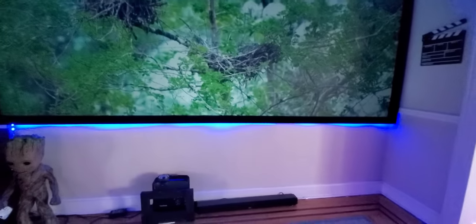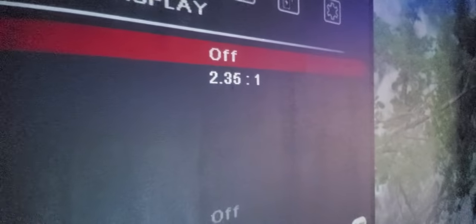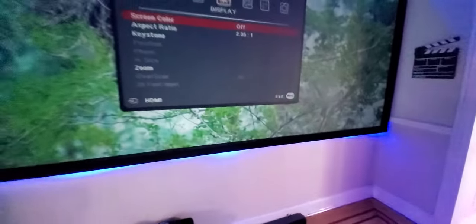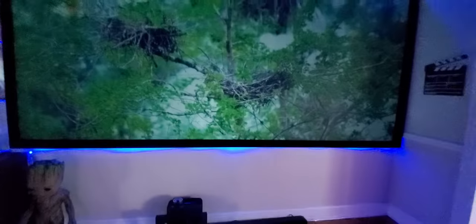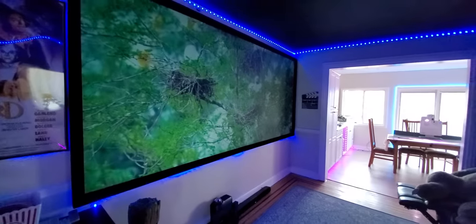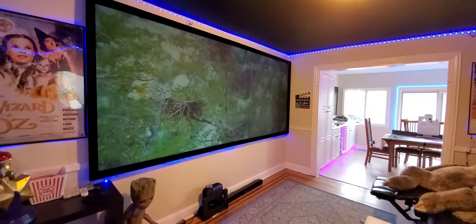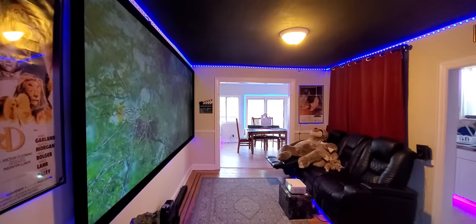A lot of people have been asking how I get the screen to look that wide — it's because ViewSonics have 2.35:1 in their options. If you want to do 2.35:1 on the cheap, the best way to do that is with ViewSonics. We'll put the lights on just to show the ambient light rejection technology at work.